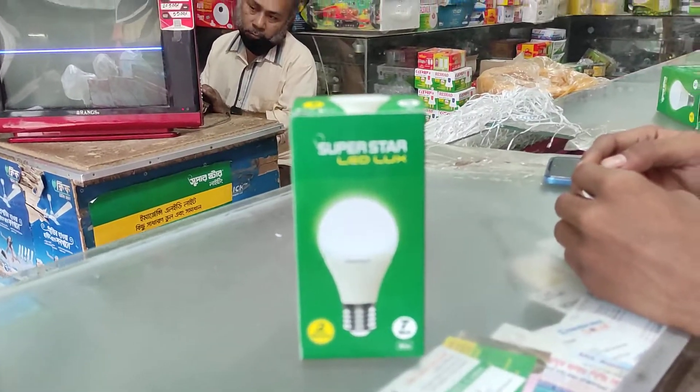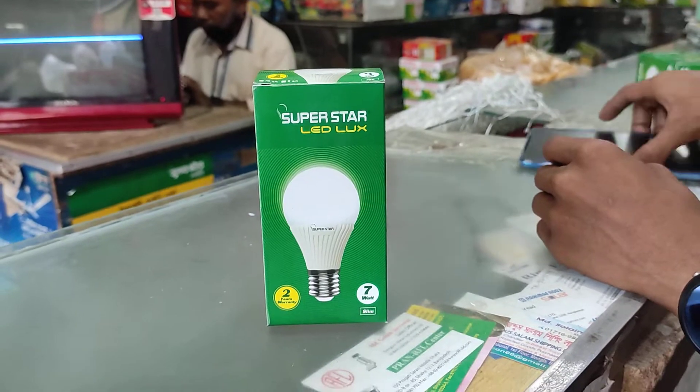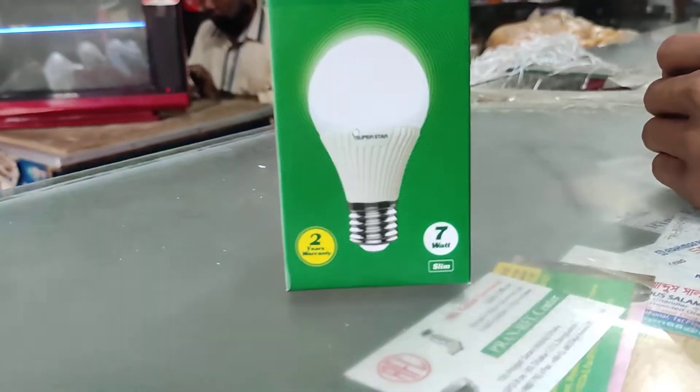Hello everyone, I'm going to show you the video. This is Superstar LED Luxe Bulb. This is a 2-year warranty.